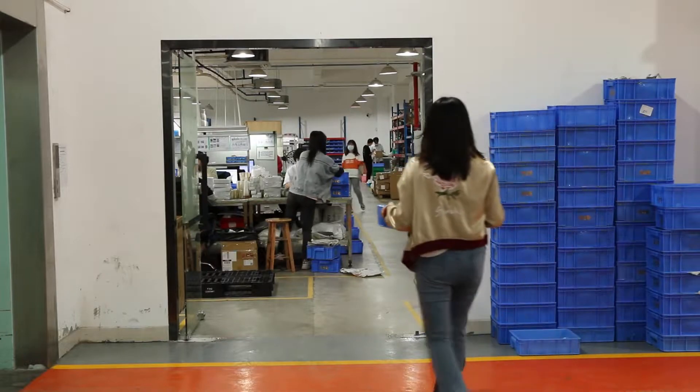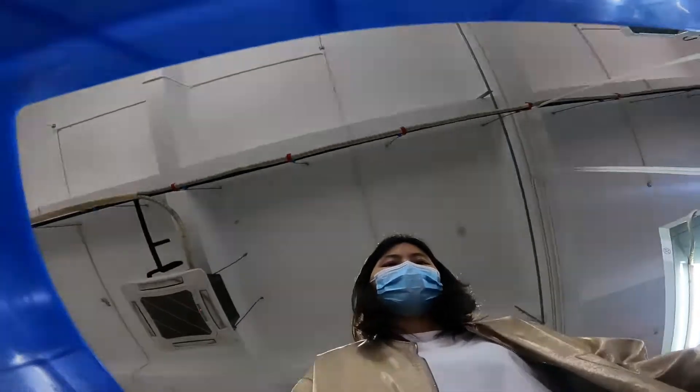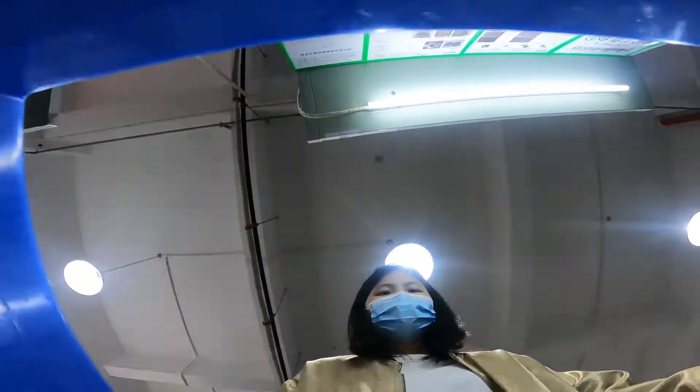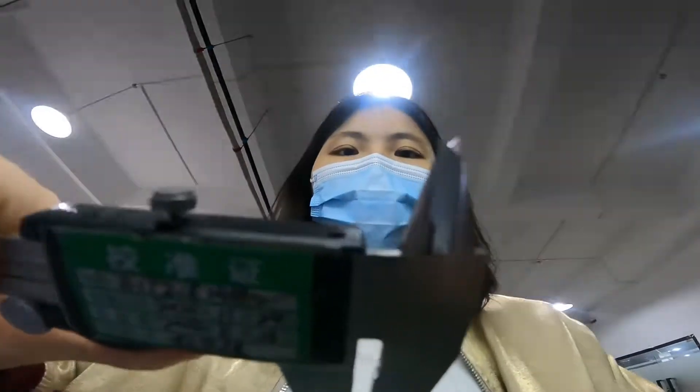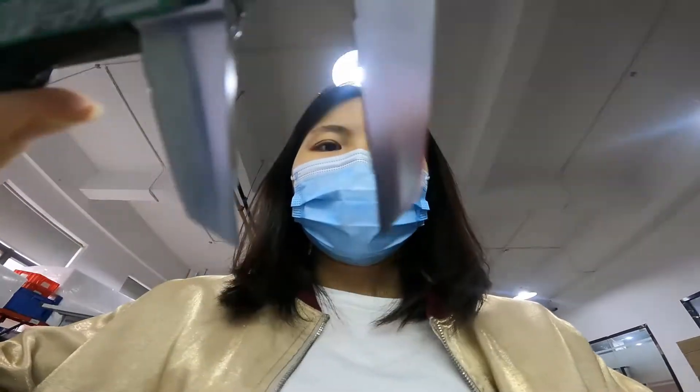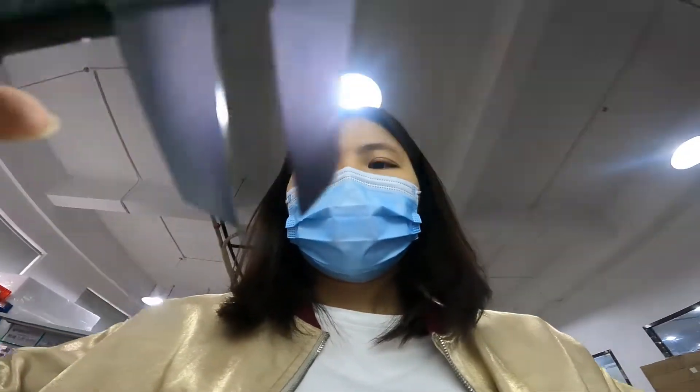When a timing wheel is produced at Yehoda, we perform a range of tests including salt spray test, size test, fatigue test, and concentric test. Our staff will then check the surface of the timing wheel to make sure there isn't any scratch or defect.